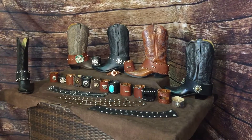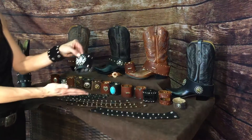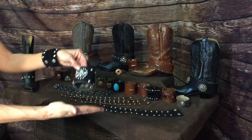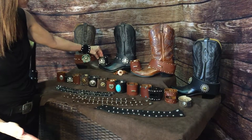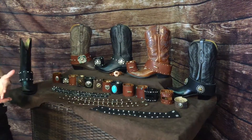We have these fantastic boot cuffs with the matching wrist cuffs. This one right here is the skull and crossbones. I like wearing these with two of the cuffs. Most of our larger cuffs are individually priced.